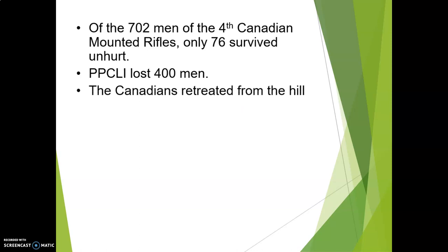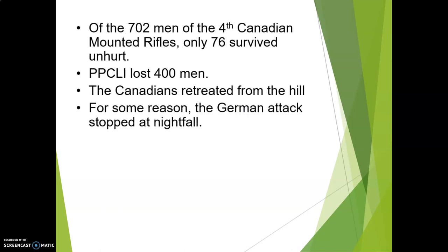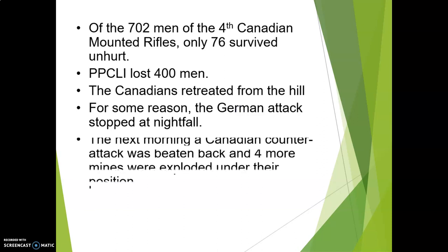The Canadians retreated from the hill, leaving them in an unenviable position — they had lost the high ground. But for some strange reason that we've never really been able to find out, the Germans stopped the attack at nightfall. This gave the Canadians an opportunity to regroup. The next morning the Canadians counterattacked, but that was beaten back, and then four more mines were exploded under their position.